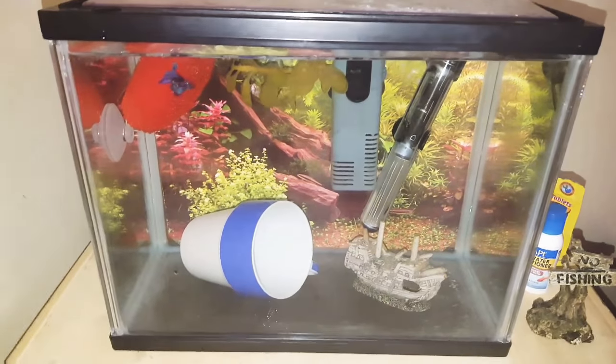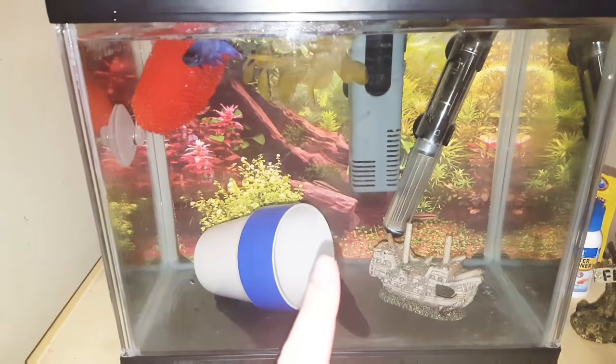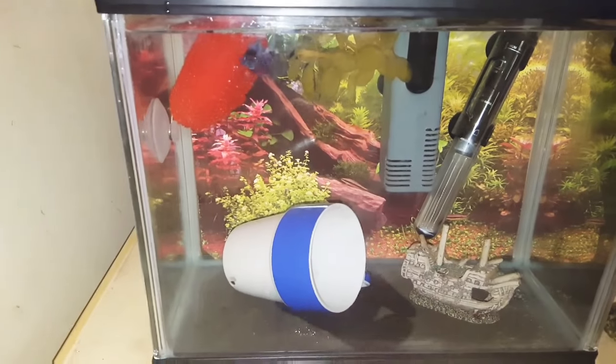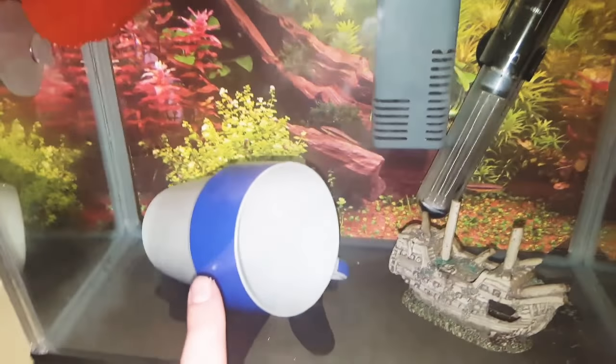So I'll give you an overview of his tank. I have a little heater in there for him. I have a new filter in there but it already has cycled media from their old tank, so I used that so it kind of kick-started the cycle.